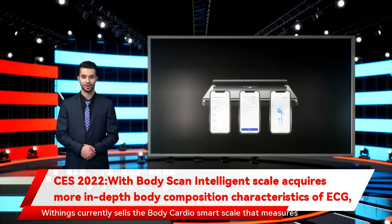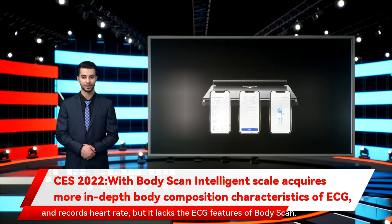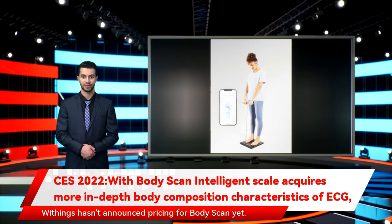Withings currently sells the BodyCardio smart scale that measures and records heart rate, but it lacks the ECG features of BodyScan. The BodyCardio is $149, and Withings hasn't announced pricing for the BodyScan yet.